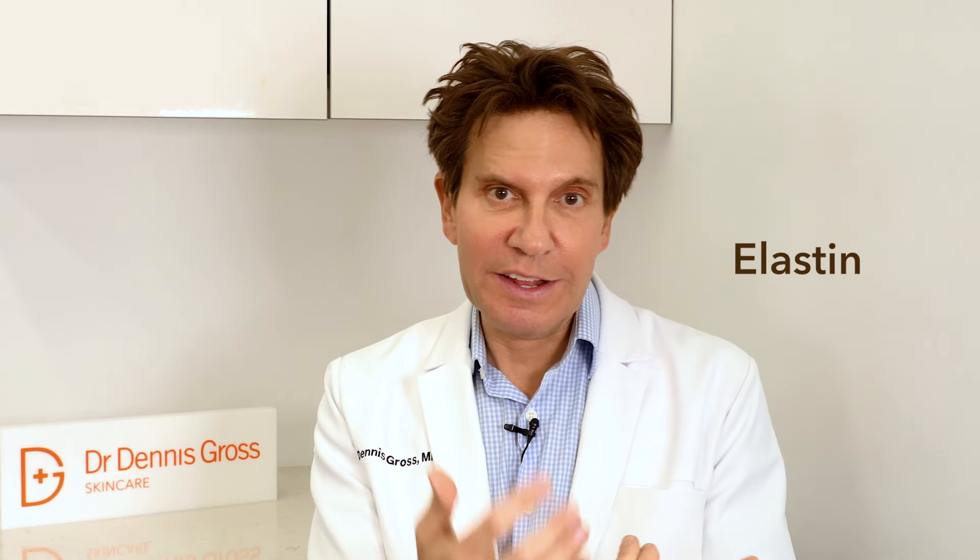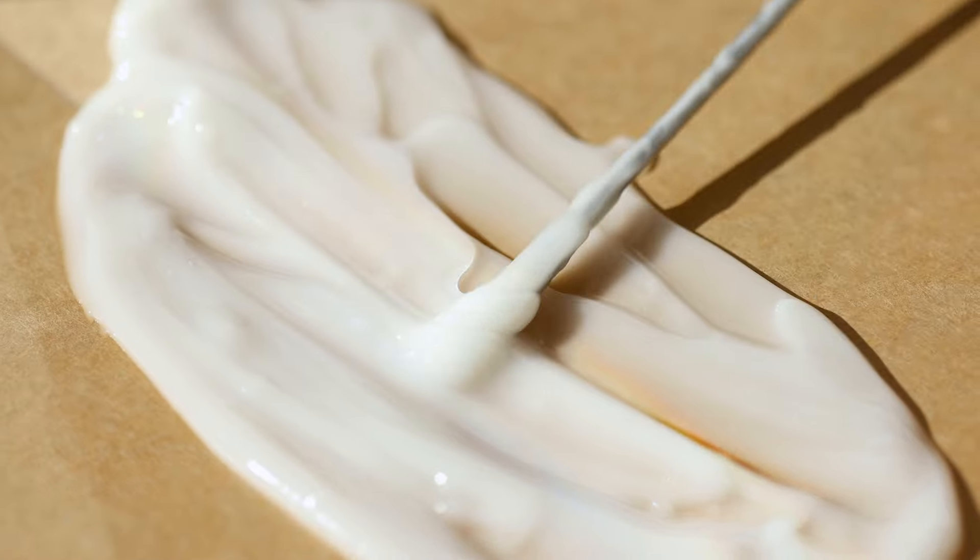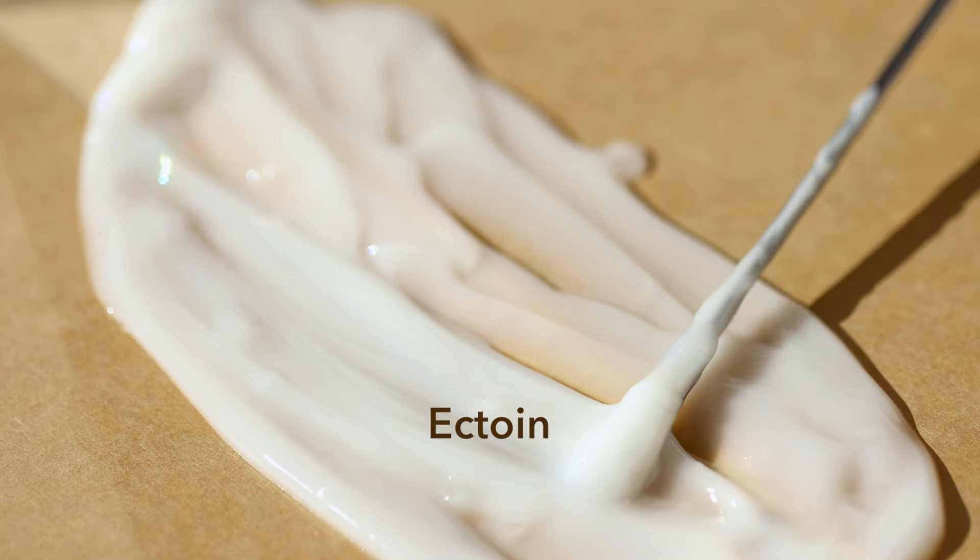Proteins like collagen and elastin — these are what keep your skin firm, lifted, and healthy looking. The serum also includes niacinamide and ectolin, which together help control redness, stimulate ceramides, prevent water loss, and restore the skin's moisture barrier.